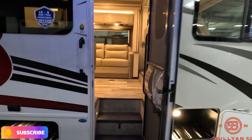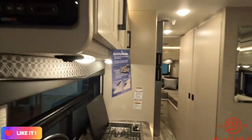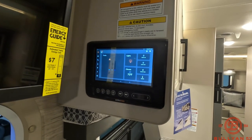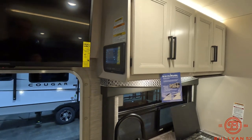We'll head inside. As you walk in, directly to your left is your touchscreen control panel. So you can run your lights, your slide-outs, your awnings, your stabilizer jacks — all from that panel.